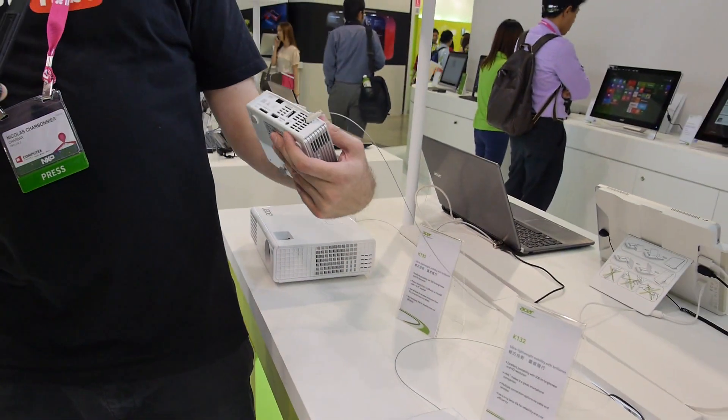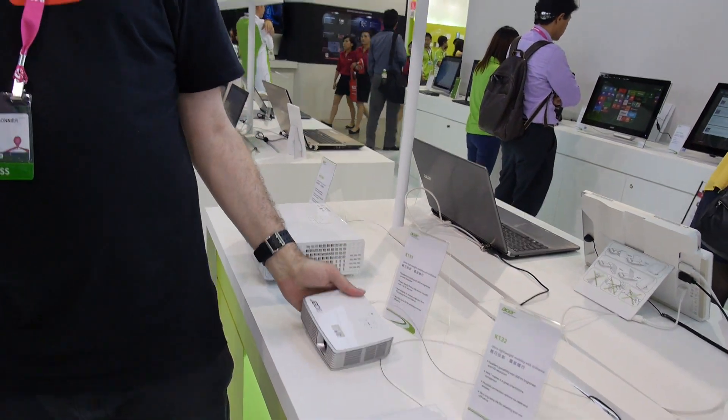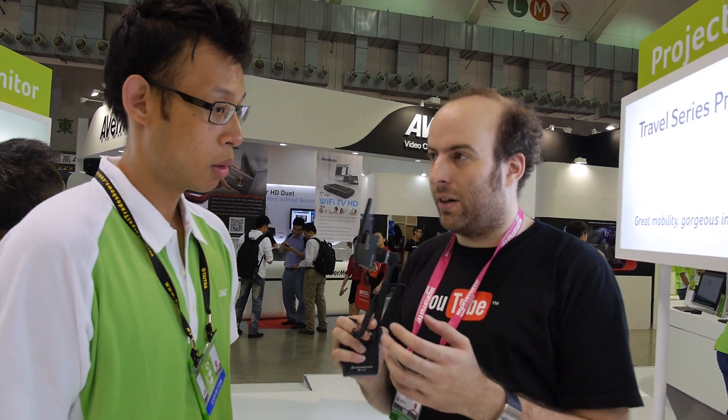Is it Miracast? Yes. Is it DLNA? Yes. UPNP? DLNA is UPNP — the same. Can you go directly on the internet and load YouTube without a computer? No, that's not supported. No Android on it. But you can use your device with the projector.